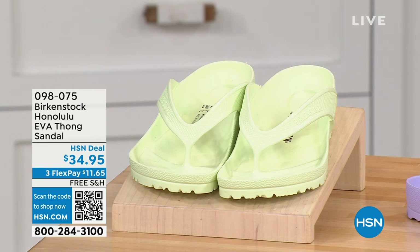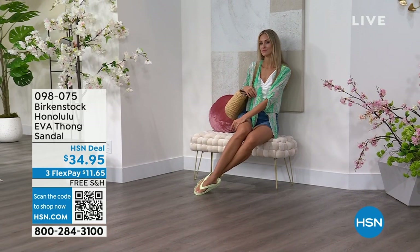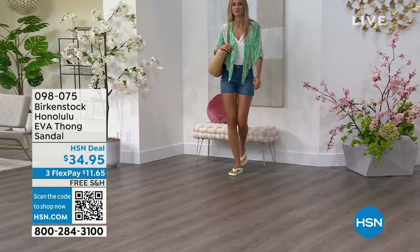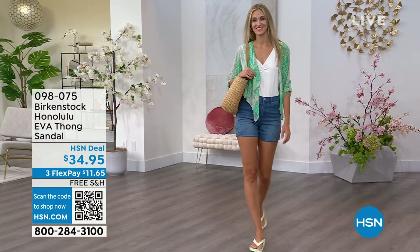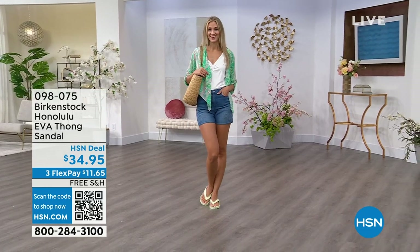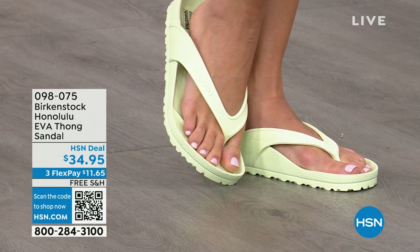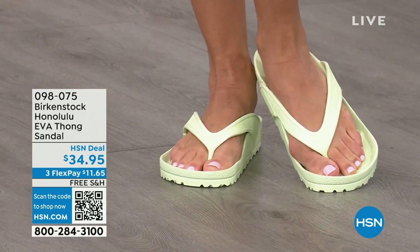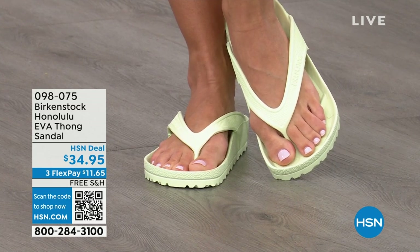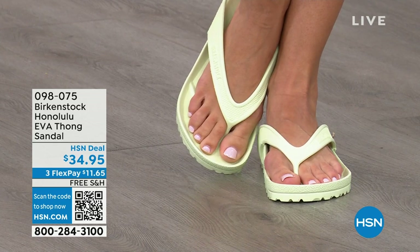Speaking of favorites, I think this is another one of your favorites — the Honolulu. These are EVA. Your traditional Birkenstock with the cork footbed is a shoe you should not get wet, but you can get these wet. These are EVA — still that same great contoured footbed that you love from Birkenstock, but done in EVA. It's flexible, super lightweight. Throw it in your purse, you won't even know they're there. They come in lime green and many fun colors.